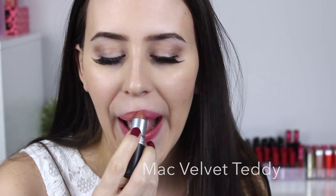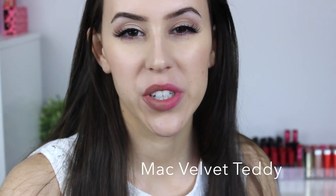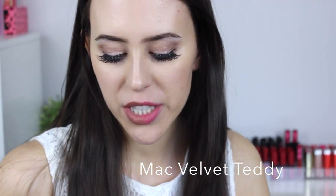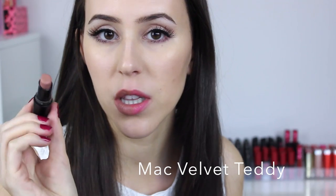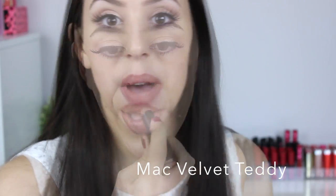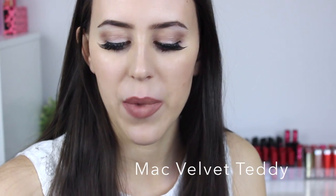I really wanted to find something similar for Velvet Teddy because everybody raves about it. It's a matte finish, so this one is a tough one — I don't have a lot of similar shades in my collection. One that is a little bit lighter is the Wet n Wild Buried Doll lipstick. As you can see on the lips, they are pretty similar; the Wet n Wild is slightly lighter but still a good option, and both have matte finishes.